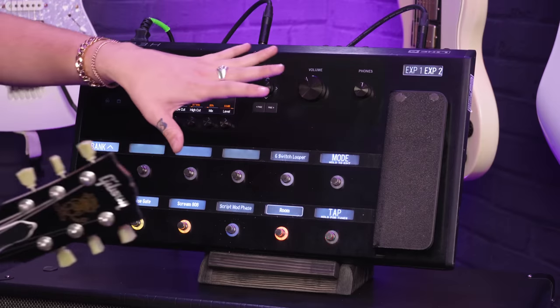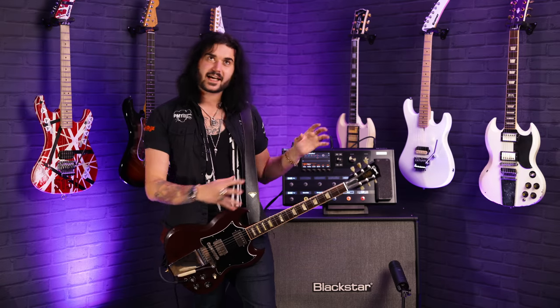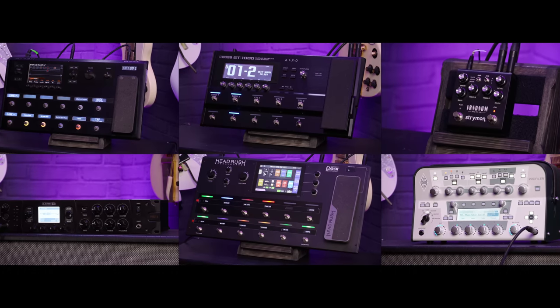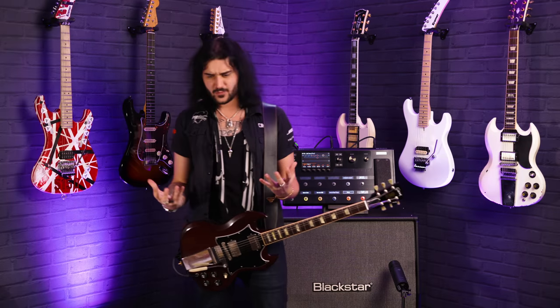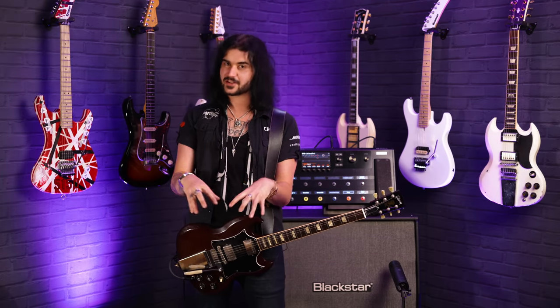I'm here today to talk about amp modellers. A lot of these guys have effects built in — if you want a video solely on multi-effects, there's also one on our channel PMTVUK. We'll be chatting about offerings from Strymon, Boss, Headrush, Line 6, Kemper, and some honourable mentions at the end. So comment down below if you love a certain modeller. Let's get into some specs and sounds.